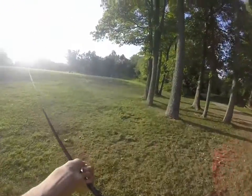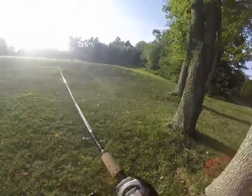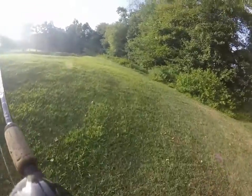How's it going guys? Today I'm fishing at my local golf course pond. We're using some Senkos and there's some big fish in here, so we'll get back to you when we catch some.